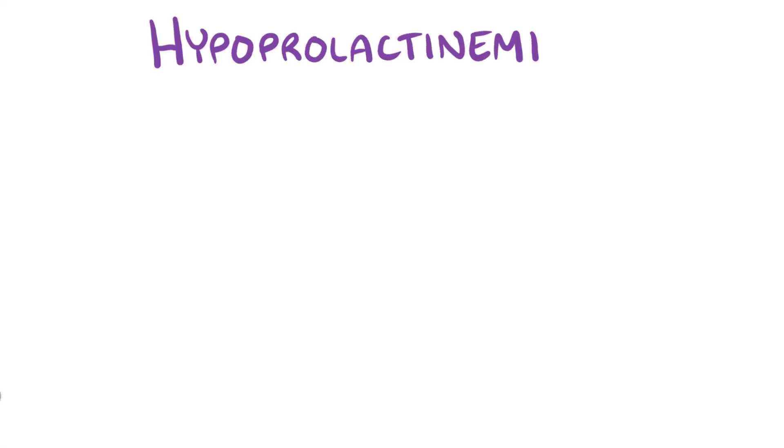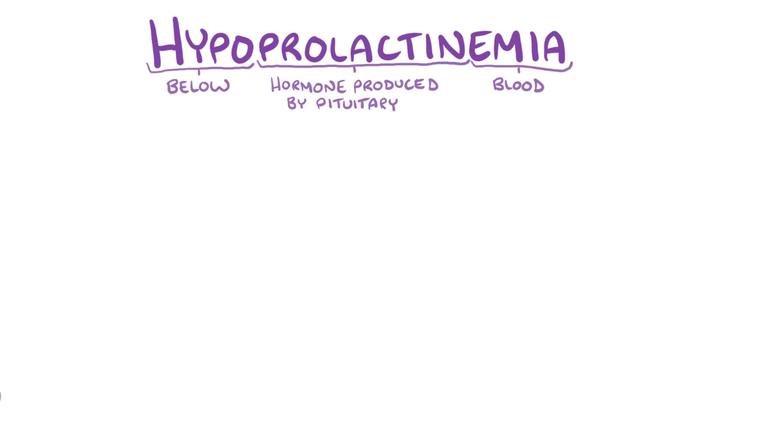With hypoprolactinemia, hypo means below, prolactin refers to the hormone produced by the pituitary gland, and emia refers to the blood, so hypoprolactinemia means lower than normal prolactin levels in the blood.